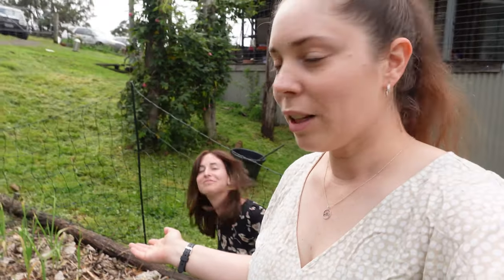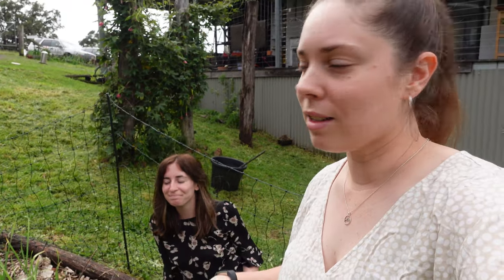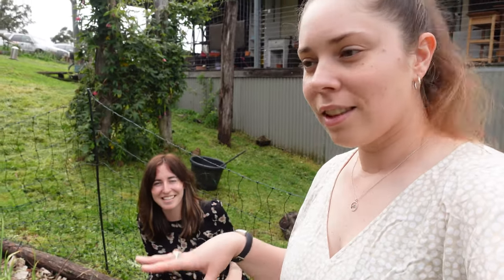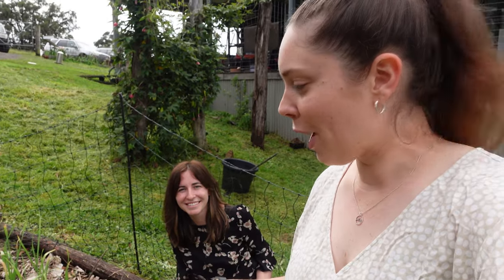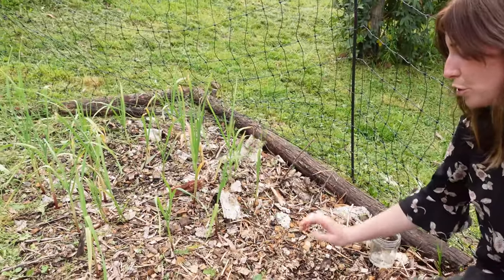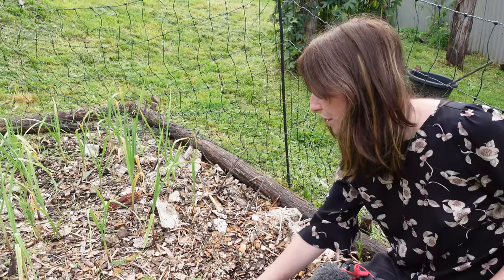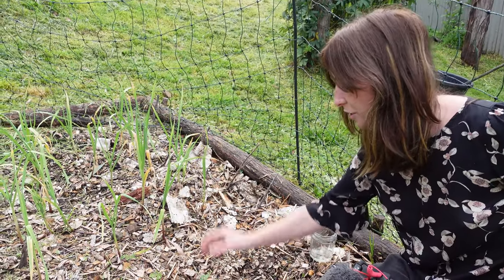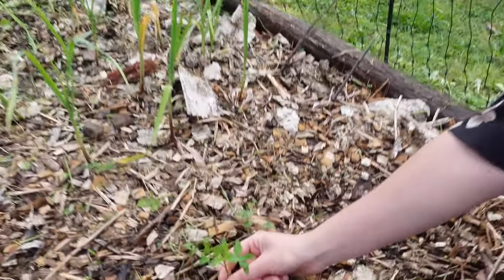I'll let Diane say a little bit about what's growing in her garden at the moment. She's got a few different gardens with lots going on. So over here I've got some of my garlic growing, which didn't do too well. But one thing I'm noticing is all of the tomato seedlings — all of the tomatoes from last year that dropped their seeds down here have now started to sprout up as little seedlings.